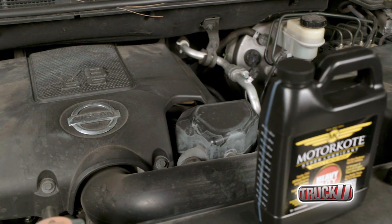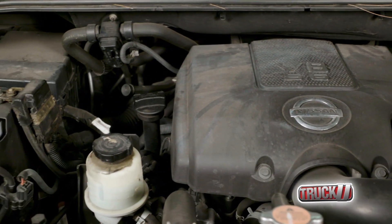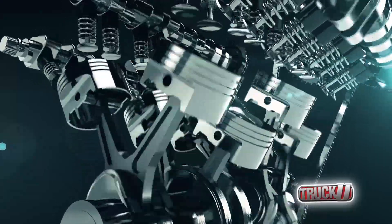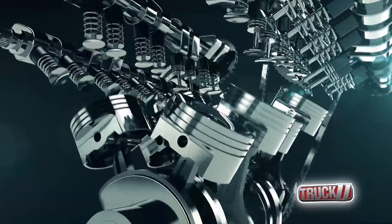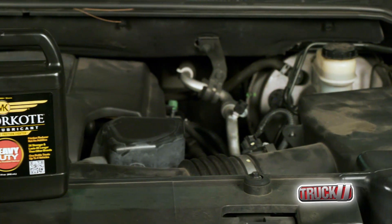Friction occurs in all engines and leads to engine wear. Constant metal to metal contact, along with factors like heat, engine speed, engine load, and lubrication breakdown, can increase friction, causing a loss of efficiency in your engine. The first step to restoring efficiency is better lubrication.